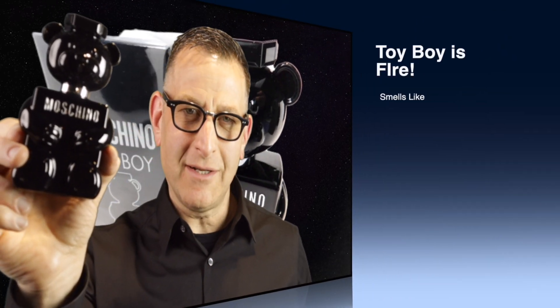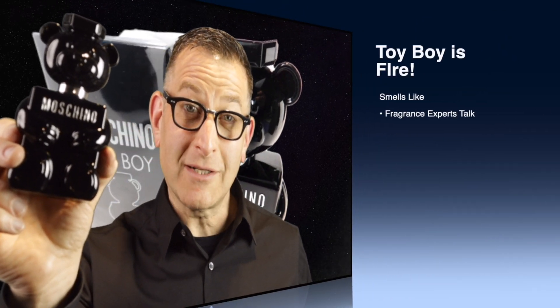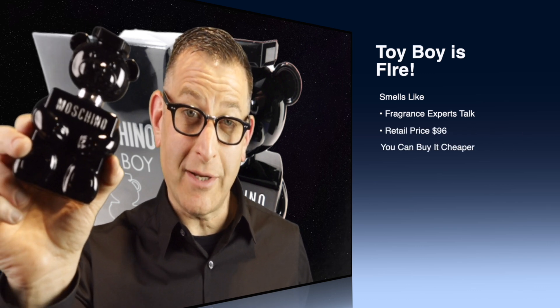Moschino Toy Boy from 2019 — the black teddy bear bottle. In this video I'll tell you what it smells like, what the fragrance experts say about it, and where you can buy it cheaper at the end.